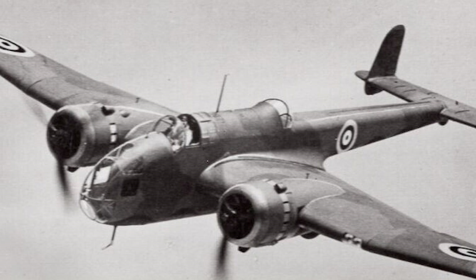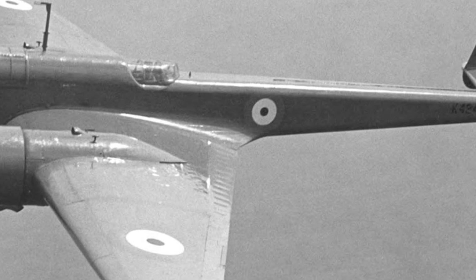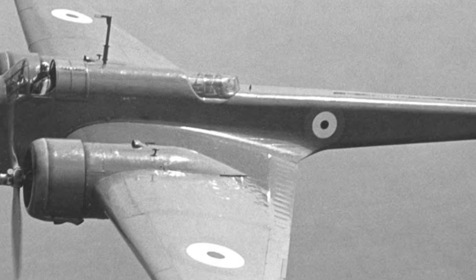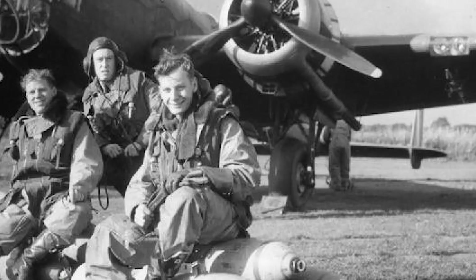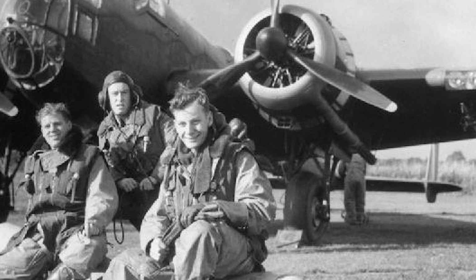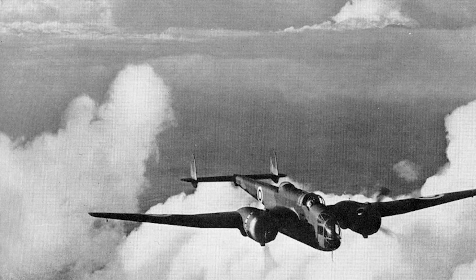By the end of 1938, several RAF squadrons had formed around the Hampden Mk I, meaning that when Britain declared war on Germany in September 1939, the Hampden was already part of the active allied air campaign. However, the fighting soon showcased the Hampden as a very limited weapons platform, particularly in daylight operations when unescorted. Losses mounted to intercepting German cannon-armed fighters, spurring the RAF to take their bombing campaign to the night hours, where the Hampden performed admirably.